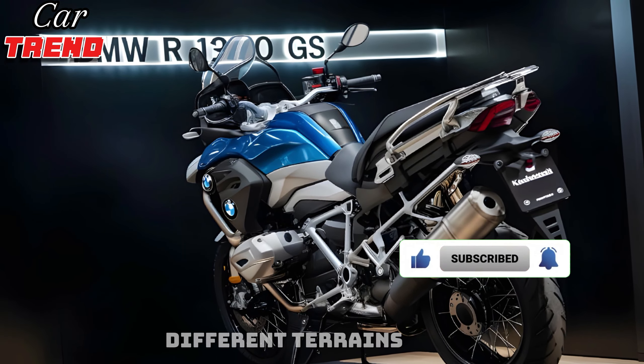Inside, the R1300GS boasts a high-tech cockpit with a large full-color TFT display, providing all the essential information at a glance, including navigation, speed, and ride modes. The bike also features BMW's advanced rider assistance systems, such as dynamic traction control, ABS Pro, and multiple riding modes tailored to different terrains and conditions.